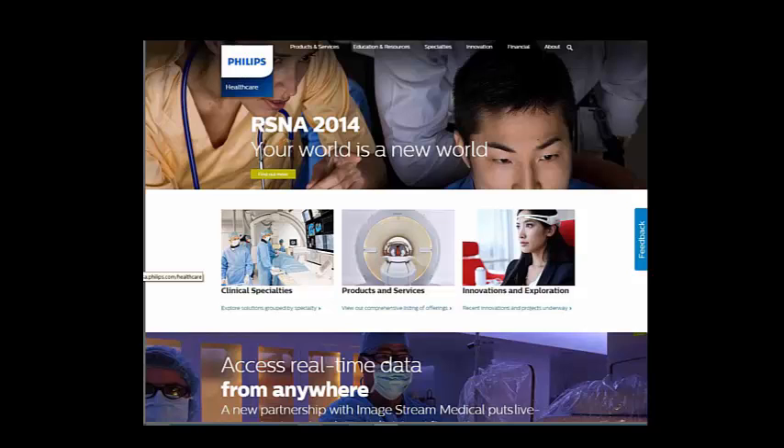Jen asks: is there a better giveaway on a website — a recorded webinar versus something else? That's really a function of who your visitors are and what you want them to do — talk to your sales team. A website is a proxy for a human. If you were face to face with your prospect, what would you talk about and how would you persuade them? That's what you want to do on a website.